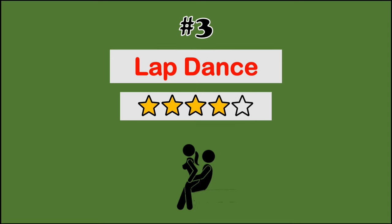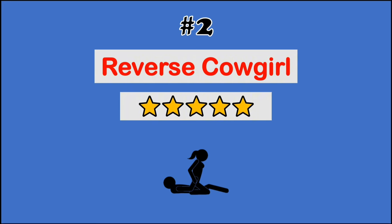At number 2, we have the reverse cowgirl. This one's kind of like the cowgirl's wilder sibling. It offers a lot of the same control, but with a tantalizing twist.